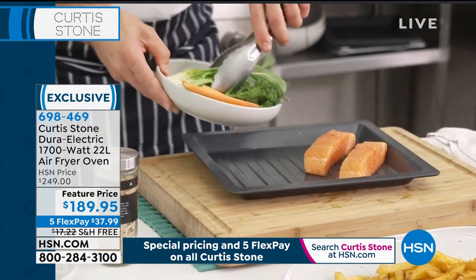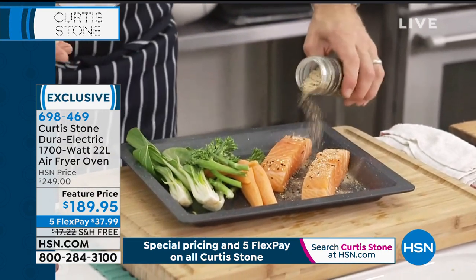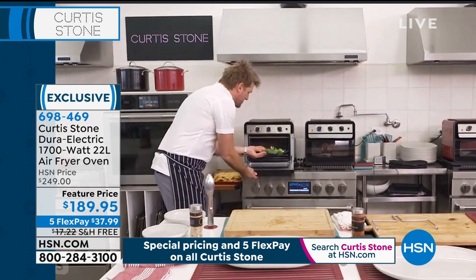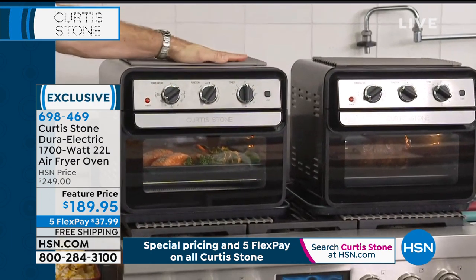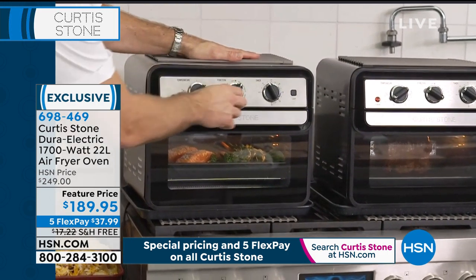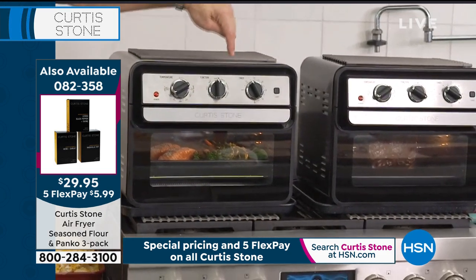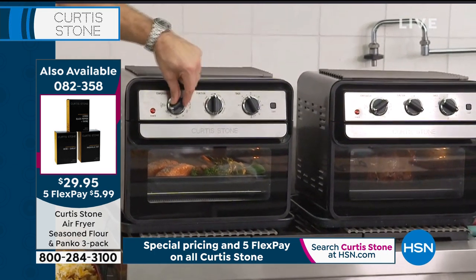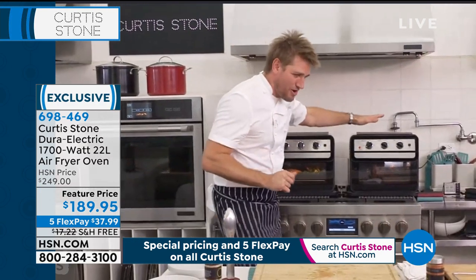Let me explain how easy the timer is: the timer activates the fryer. Choose the time you want — say 15 minutes — it gives you a loud ding when done. Then choose the function: bake with fan, air fry, broil, toast, bake, convection bake, air fry, dehydrate, or rotisserie. Next choose the temperature — from 450 all the way down to keep warm. I'll choose 400 for the salmon. Dinner will be ready in five minutes.